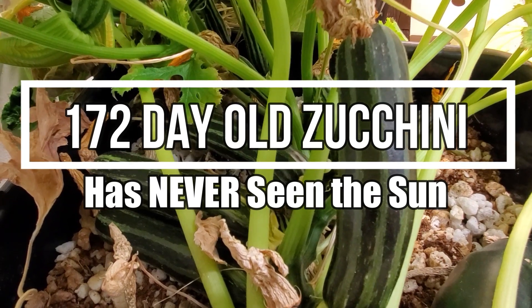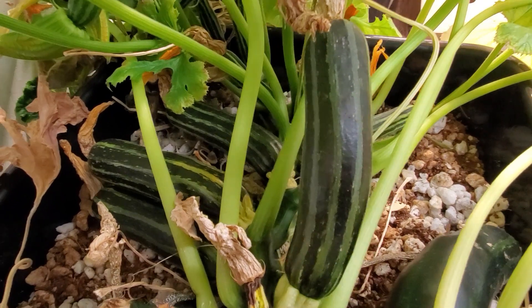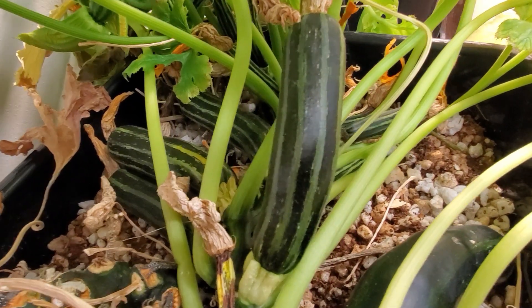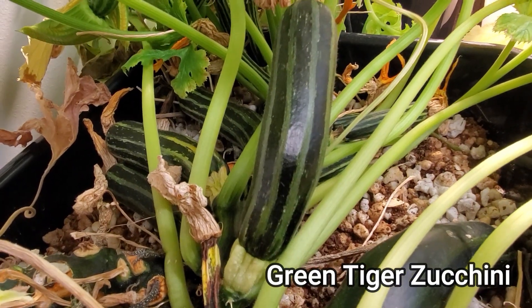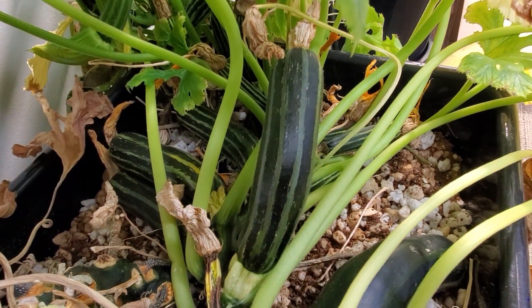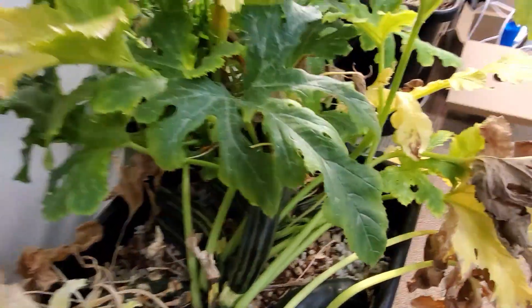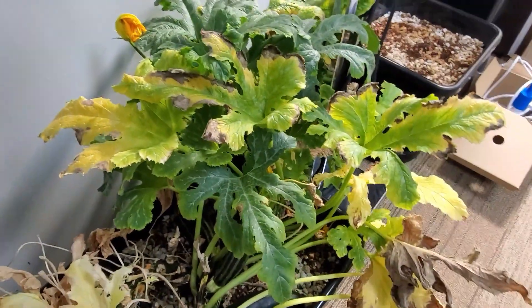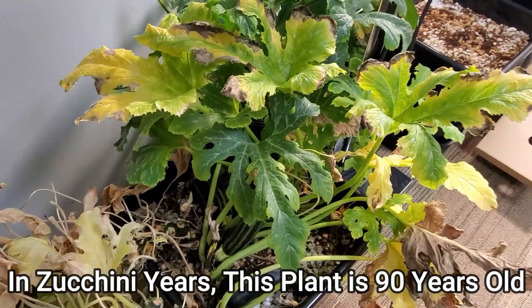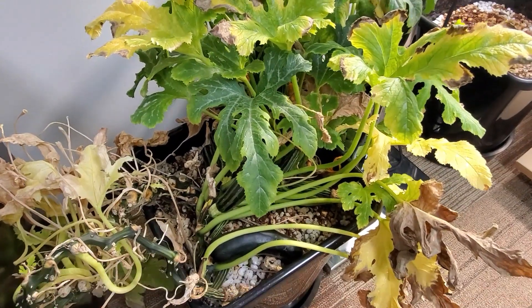If the mark of a productive plant is yield, then this particular form of zucchini plant called Green Tiger has certainly exceeded expectations. The plant is actually declining, and you could tell that there are leaves that are starting to die back, but the plant is still trying to produce more zucchini.